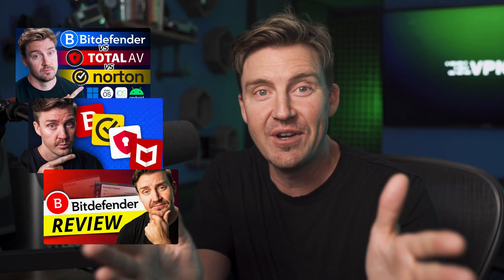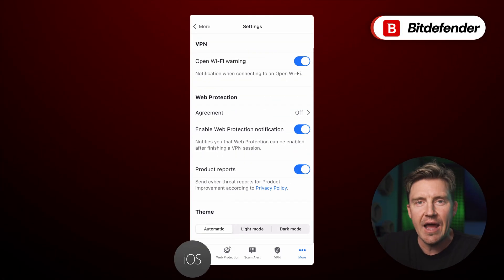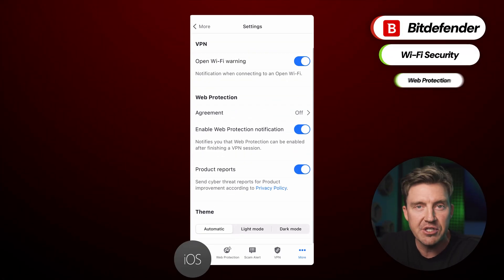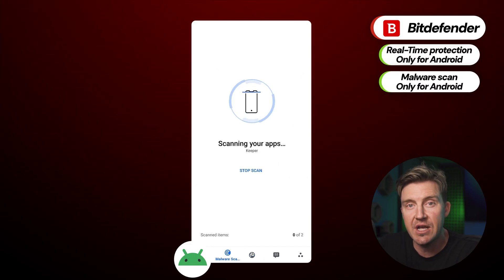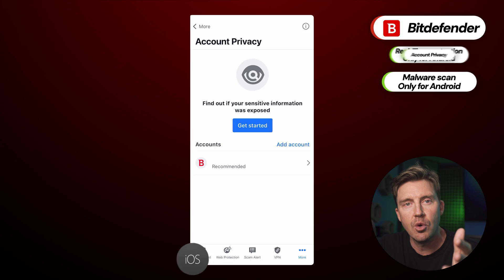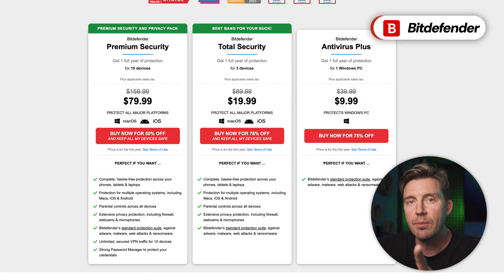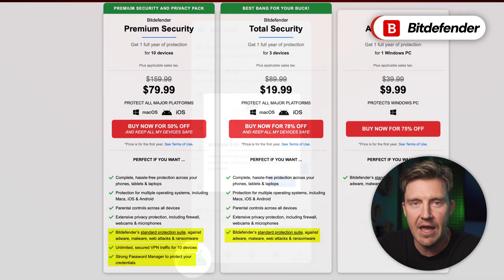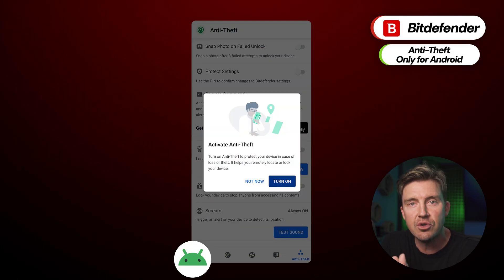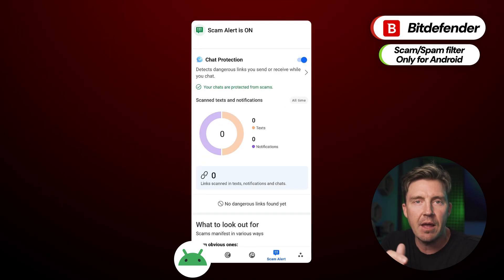The next antivirus provider on today's list is Bitdefender. The Android and iOS apps both come with Wi-Fi security and web protection, plus the Android version includes real-time protection and anti-malware scanning. There's also data breach monitoring, and just like with TotalAV, Bitdefender's higher premium tiers also include a password manager, ad blocker, and a VPN. The Android app comes with an anti-theft feature that lets you remotely locate and lock your phone, plus scam and spam filtering.